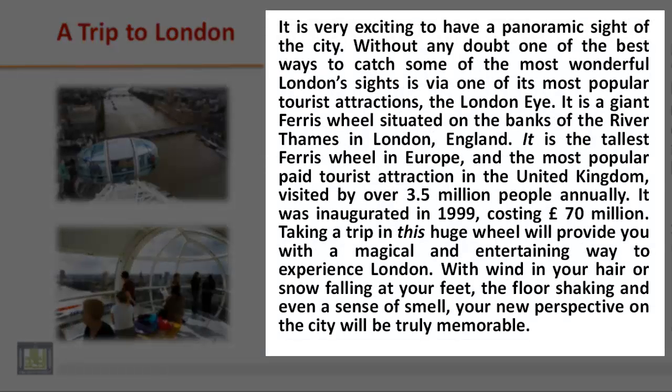It is very exciting to have a panoramic sight of the city. Without any doubt, one of the best ways to catch some of the most wonderful London sights is via one of its most popular tourist attractions — the London Eye. It is a giant Ferris wheel situated on the banks of the River Thames in London, England. It is the tallest Ferris wheel in Europe and the most popular paid tourist attraction in the United Kingdom, visited by over 3.5 million people annually. It was inaugurated in 1999, costing 70 million sterling pounds.